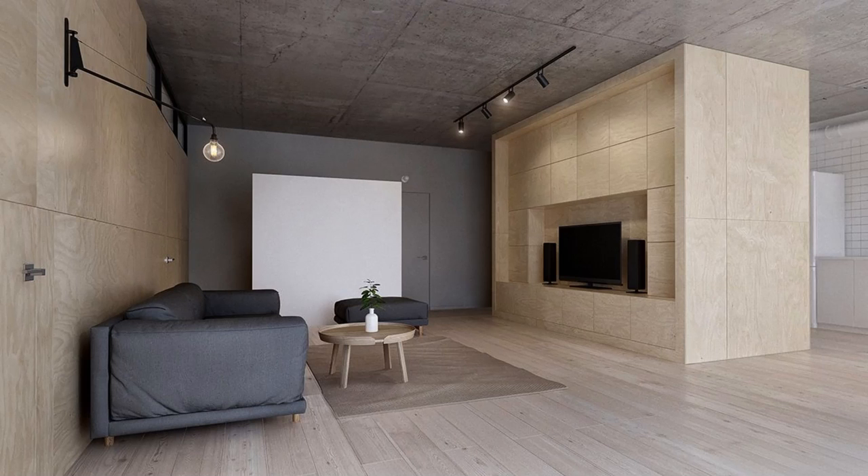Love the look of large blocks? Place them in your living room amidst large wooden panes, like in this minimalist space where lines of camera lights run free. Silver satin furniture adds contrast.